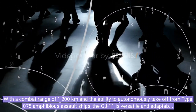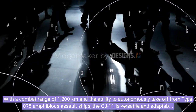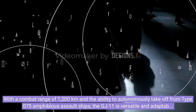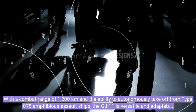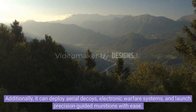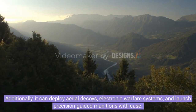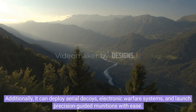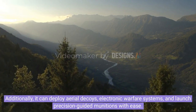With a combat range of 1,200 kilometers and the ability to autonomously take off from Type 075 amphibious assault ships, the GJ-11 is versatile and adaptable to various mission scenarios. Additionally, it can deploy aerial decoys, electronic warfare systems, and launch precision-guided munitions with ease.